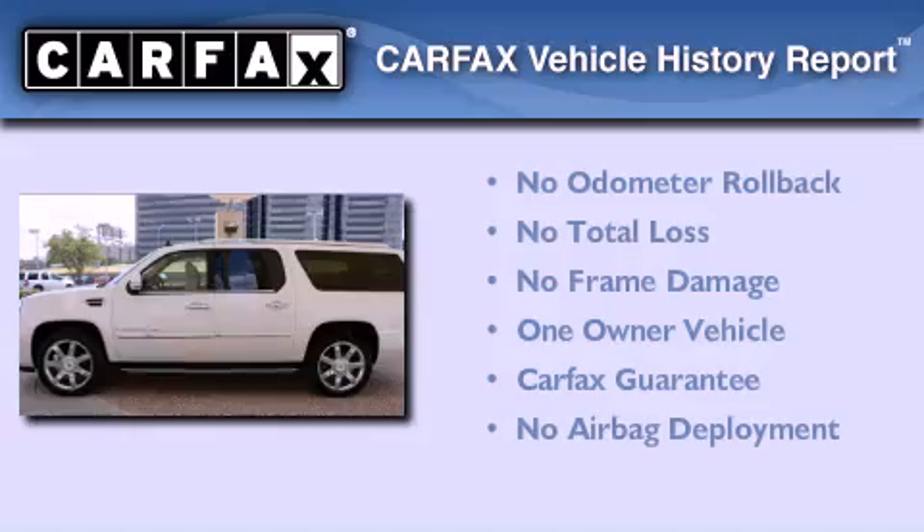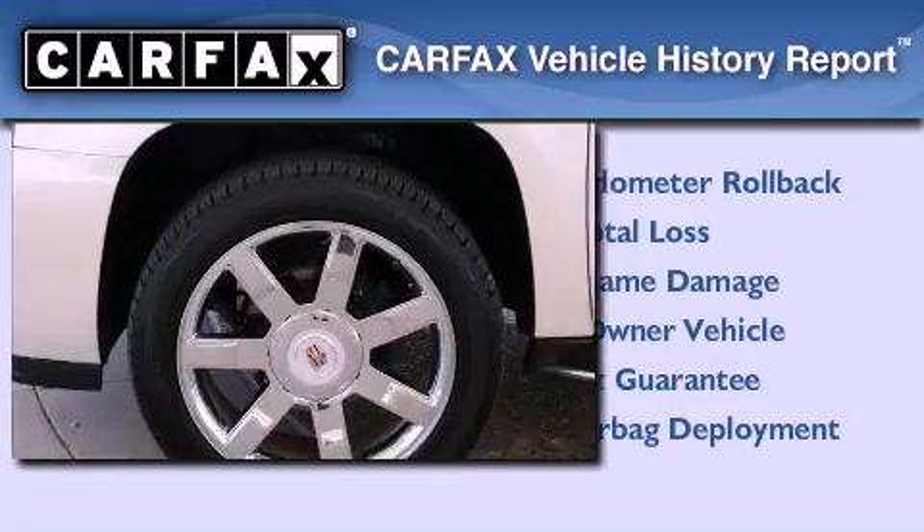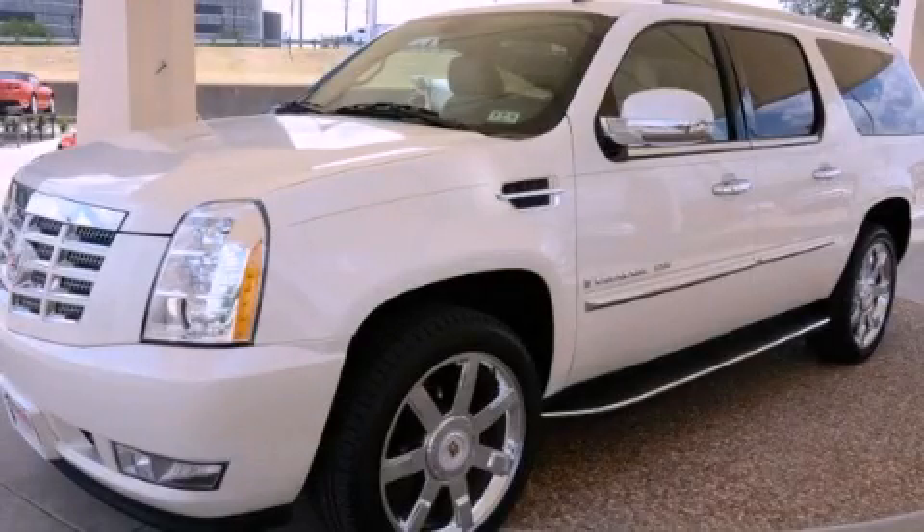This Cadillac has had only one owner, and it qualifies for the Carfax buy-back guarantee. Please call today to reserve this vehicle for a test drive.